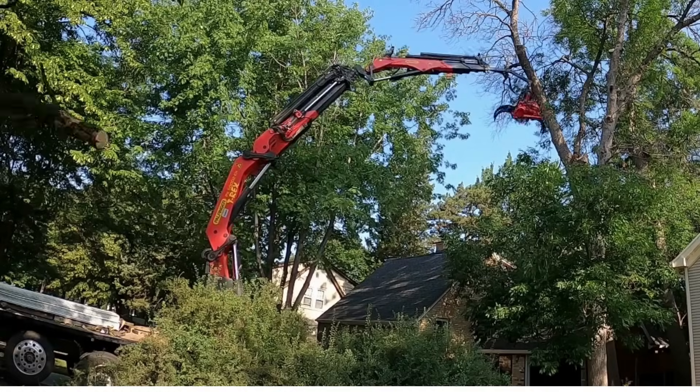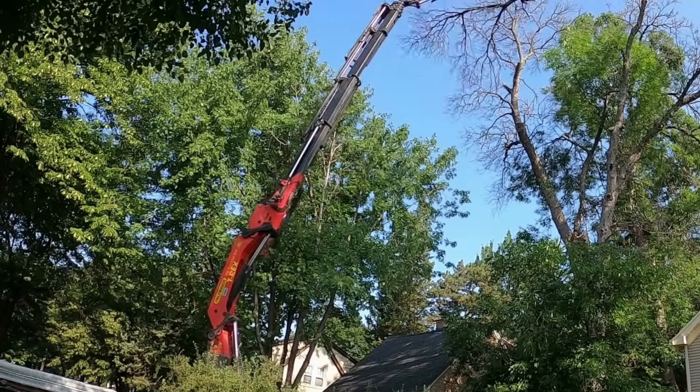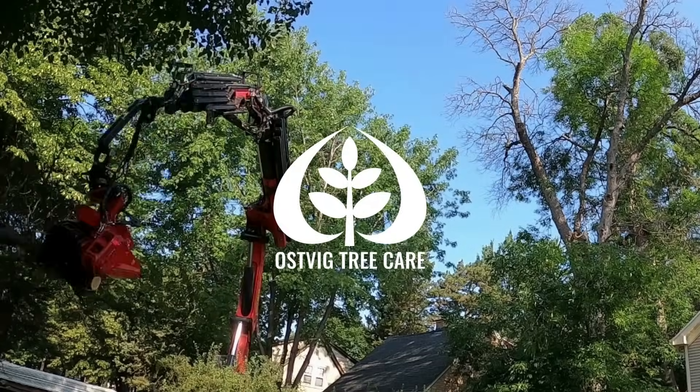Ensuring that our tree care practices are not only effective but also safe and sustainable — welcome to the era of T-Rex tree care, where power meets precision.